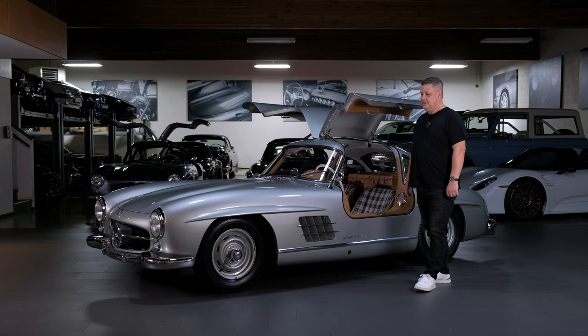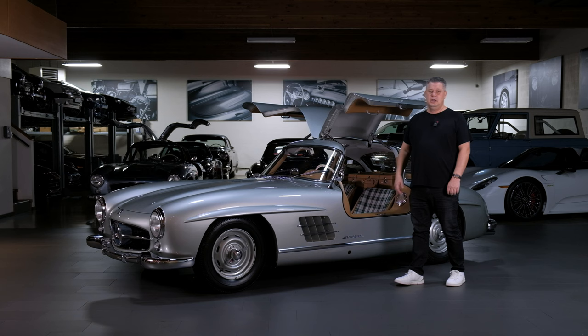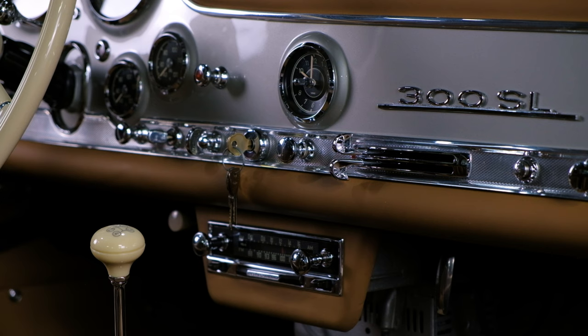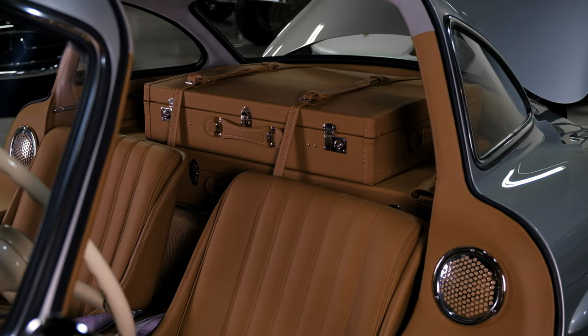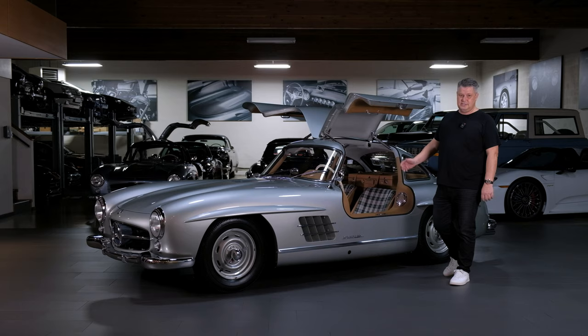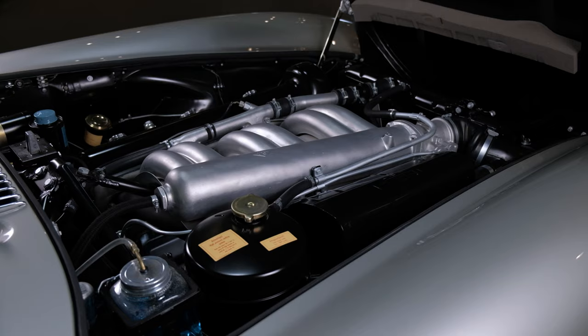This is originally a Euro-spec car — it was sold new in Rome, Italy, and then resided in Pennsylvania with Roger from 1993 or '94 all the way through to us purchasing it in 2020. It does have a radio. We also put luggage in: a two-piece luggage set made by a company in New York called Terrace Cherison, one of the best at luggage sets for any vintage car, and certainly with the 300SL they do one heck of a job.